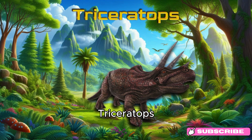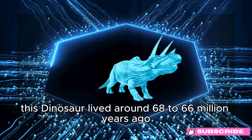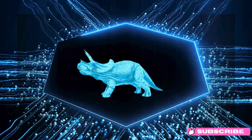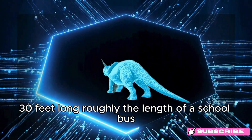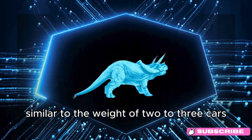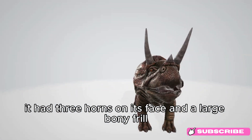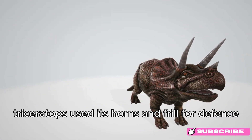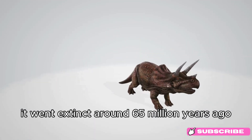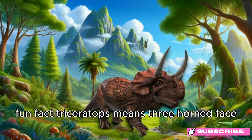Triceratops. Meet Triceratops! This dinosaur lived around 68 to 66 million years ago, during the late Cretaceous period. Triceratops was about 9 meters (30 feet) long, roughly the length of a school bus, and weighed around 6 to 12 tons, similar to 2 to 3 cars. It had three horns on its face and a large bony frill. Triceratops used its horns and frill for defense and to show off to other dinosaurs. It went extinct around 65 million years ago. Fun fact: Triceratops means three-horned face.